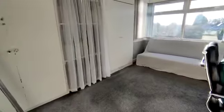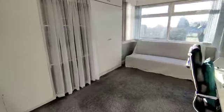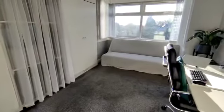Bedroom number two at the rear. Again, great sized double room. Fitted wardrobes in this room, and again a double glazed window.